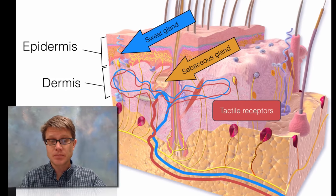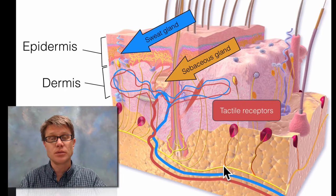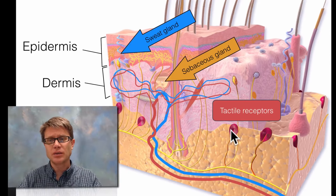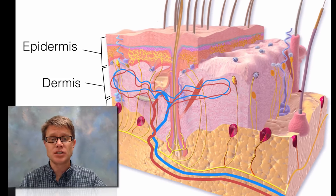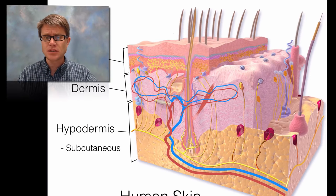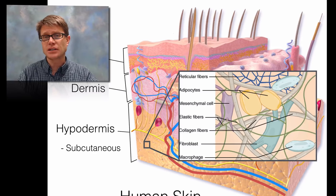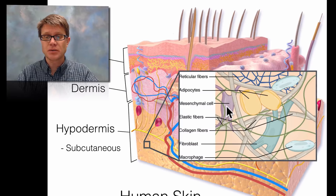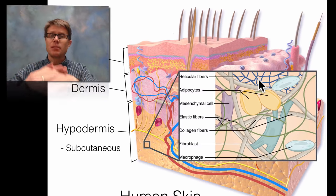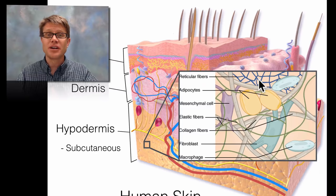Going deeper we find receptors — lots of different types. The yellow here would be nerves. Receptors near the top sense light touch, and ones farther down sense deep touch. We also have pain receptors in the skin, which keep us from damaging ourselves. As we move farther down we have the hypodermis, sometimes called the subcutaneous layer. There's a lot of connective tissue here — fat cells, stem cells creating other cells, macrophages cruising around, reticular fibers, and elastic fibers. When you pull up your skin it bounces right back — that's the hypodermis.